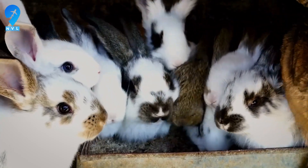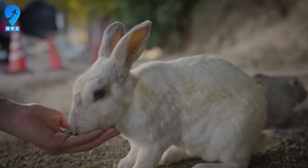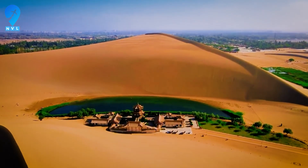They released millions of rabbits into land the maps called dead. In northern China's Kubuki Desert, a vast experiment blends drought-hardy forests, solar fields shaped like a running horse, and a tightly managed rabbit-to-soil cycle to turn dunes into livelihoods and push back desertification across an area the size of a small United States state.